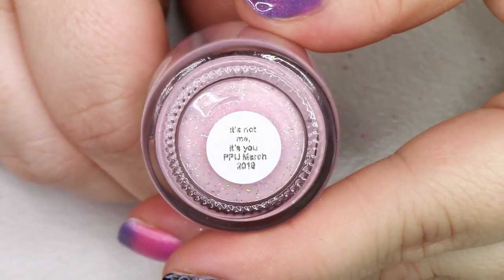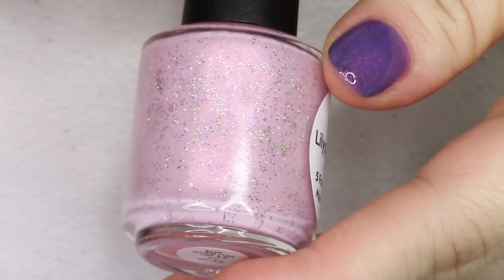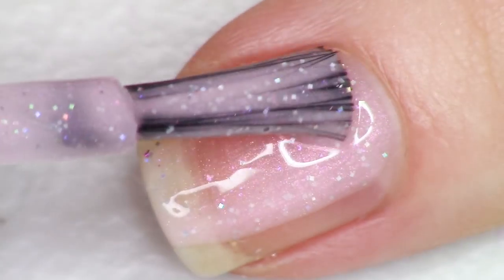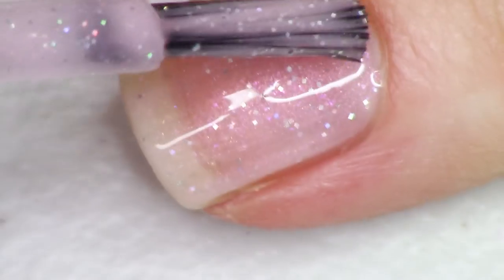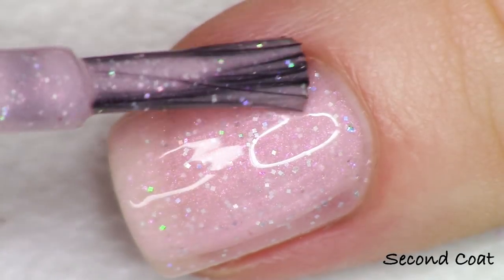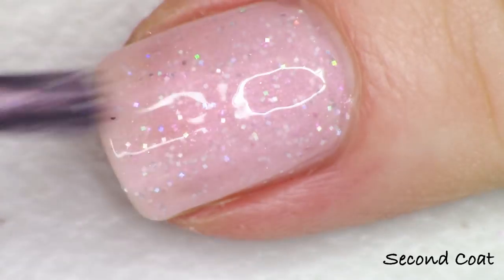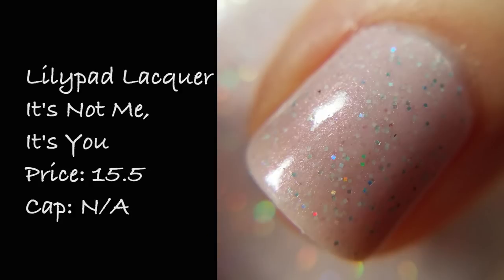Next up, if you were looking for a beautifully holographic but soft, glowing baby pink, Lily Pad Lacquer has got it for you. This polish is called It's Not Me It's You, inspired by Lily Allen. It's described as a baby pink cream with geometric scattered hollow pigment, pink flakies, and pink sheen — that's the pink glow coming off of it. Just so delicate and beautiful. It swatches beautifully in two coats with that gorgeous holographic rainbow. I love the sentiment, I love Lily Allen — she's so cheeky. Listed at $15.50 with no cap.